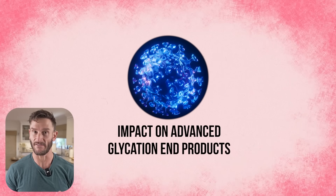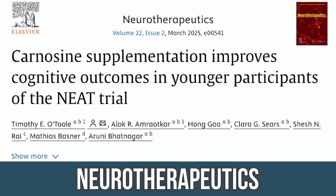Where we first saw that AGEs could be mitigated by carnosine was in brain research, because AGEs build up in the brain. One of the reasons we lose cognitive function as we age is that these things build up and damage DNA. A study published in Neurotherapeutics found increased cognitive function with carnosine at a high level — which is what prompted deeper investigation.